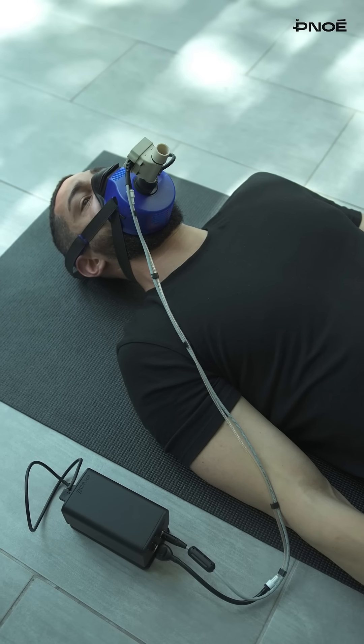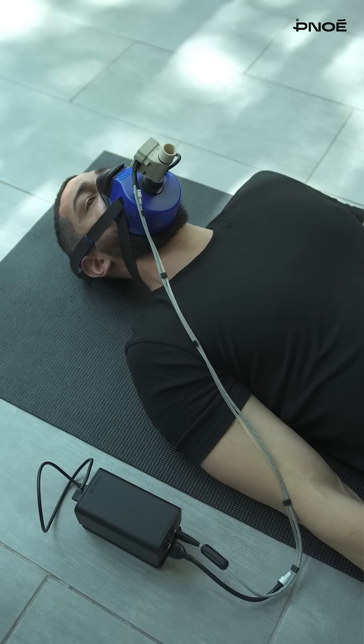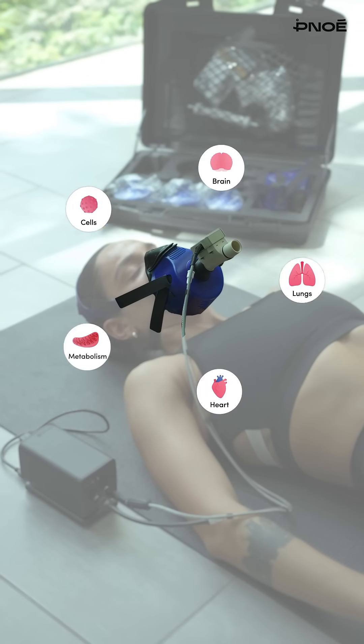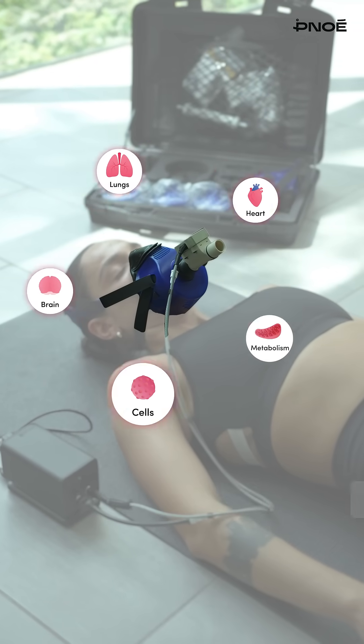Via an eight-minute breath test, it unlocks a comprehensive picture of clients' physiology, measuring over 23 essential biomarkers related to their heart, lungs, brain, cells, and metabolism.